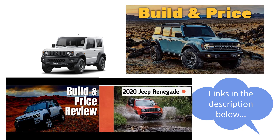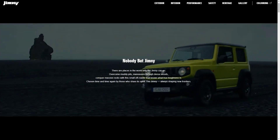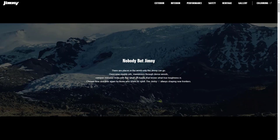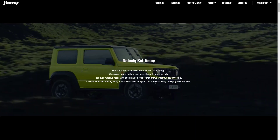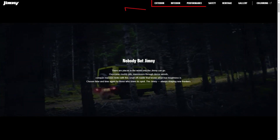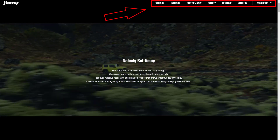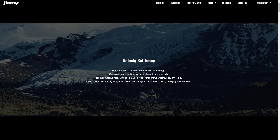So after you watch this video, make sure you check out one or two of those other videos as well. Now, Suzuki does not have any trim levels listed on this website. They don't show any prices or countries of availability. I know you can't get this vehicle in the U.S., and I think it was last available in the U.K. in 2020, but it's still a very interesting and unique vehicle. We're going to look at the exterior features, the interior, performance, safety, heritage, gallery, and we can also check out some of the exterior colors.